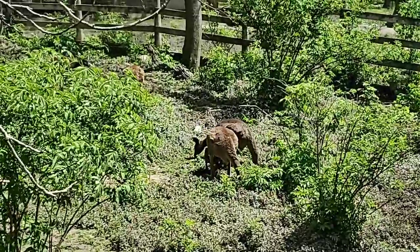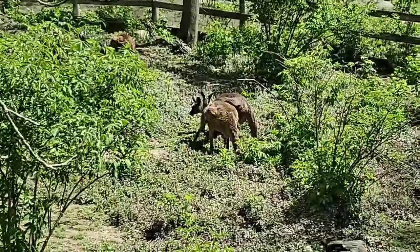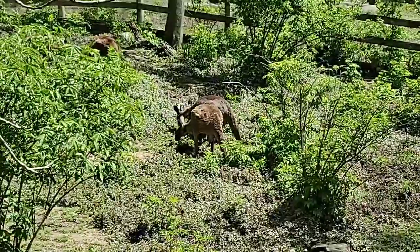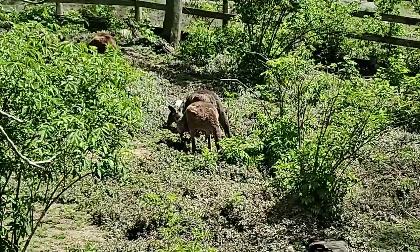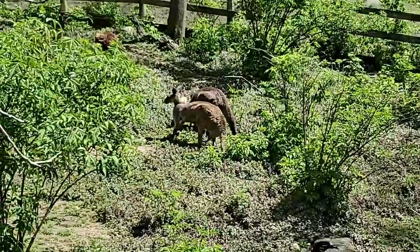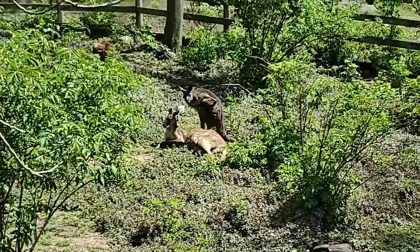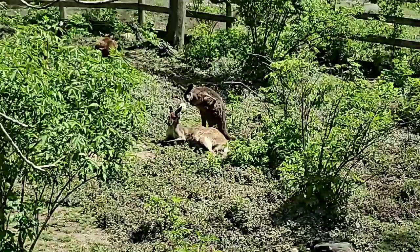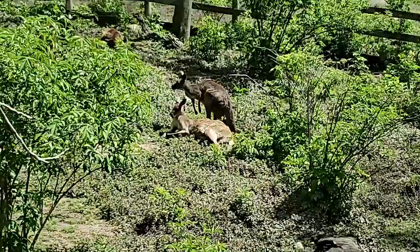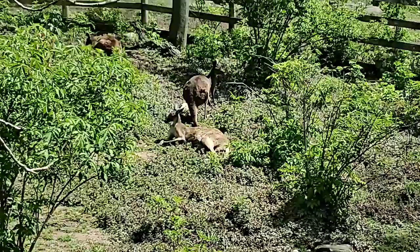Marsupials are animals with a pouch — females have a pouch to carry the young in. They are different from placental mammals in that they have a very short gestation. The time the mom carries the baby inside her is only about 30 days, so they are really small when born. Those babies then have to climb their way — as a tiny little jelly bean — into the mama's pouch, where they continue their development until they come out a couple months later when they're ready.